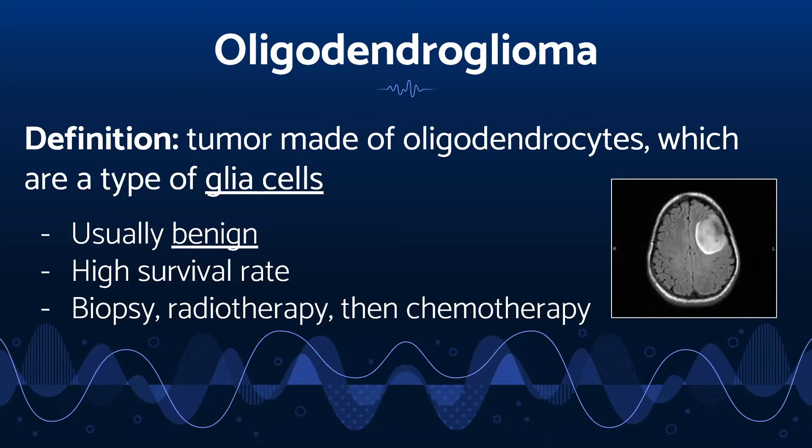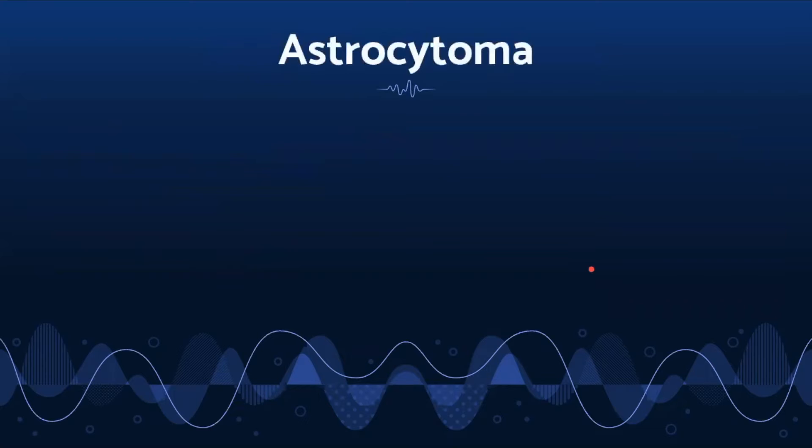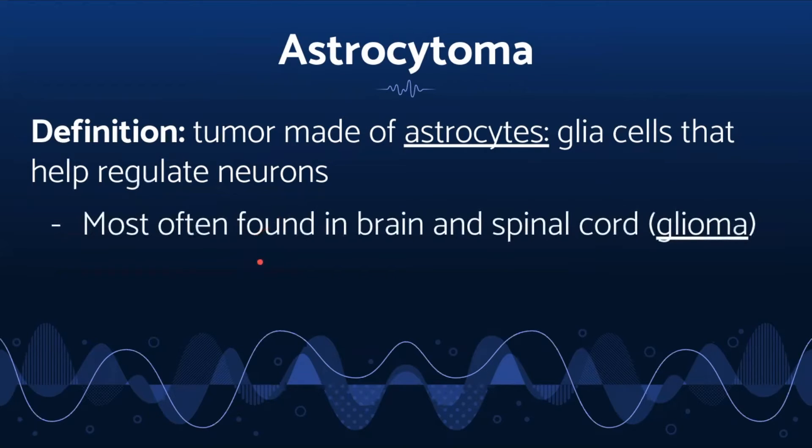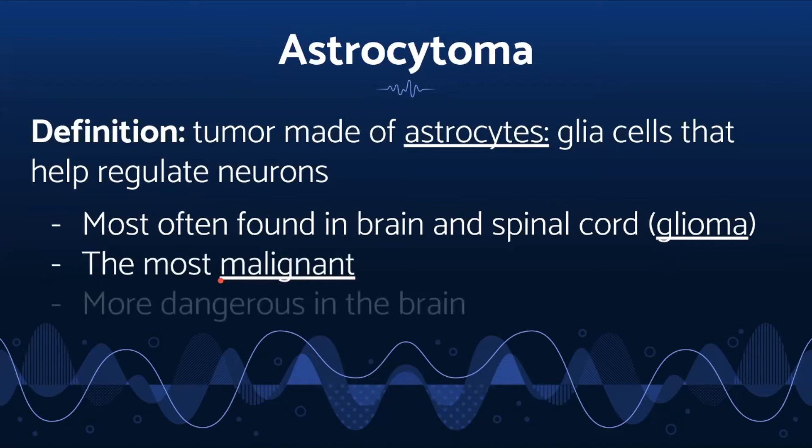An astrocytoma is a tumor made of astrocytes — glia cells that act as a barrier between blood and the brain, and can also help regulate neurons by, for example, providing them nourishment. Astrocytoma is the most common type of glioma, or tumor that occurs in the brain or spinal cord. It is also the most malignant, meaning it's cancerous. Though astrocytomas can occur in the brain and spinal cord, they are more dangerous in the brain.